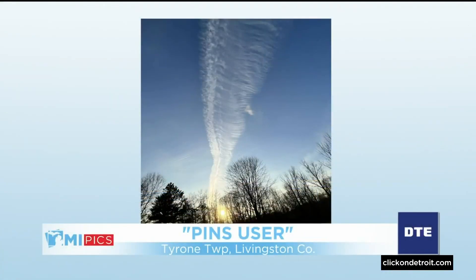I want to show you what we saw with our sky conditions today. This is from one of our viewers who goes by the name Penuser. This is from Tyrone Township — that's near Fenton. Beautiful skies. You can see some cirrus way up in the background, and right there in the forefront you can see contrails.